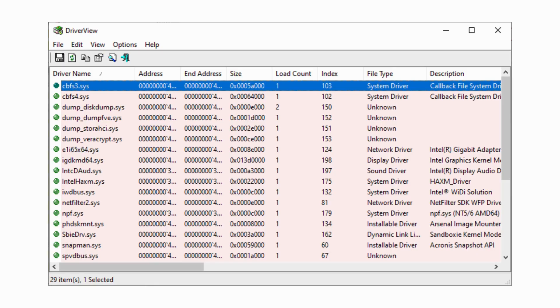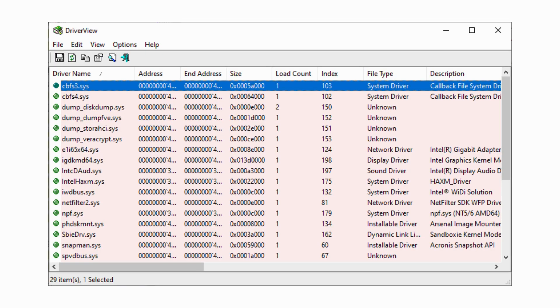NTFS — Windows's file system that Linux can use through a third-party driver. Great if you dual-boot or share drives with Windows machines. But using it on Linux is like wearing a suit to the beach. It works, but it's not ideal. Performance takes a hit, and you're relying on external drivers.